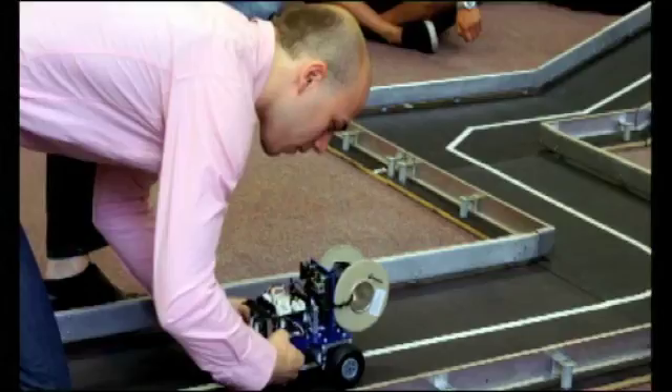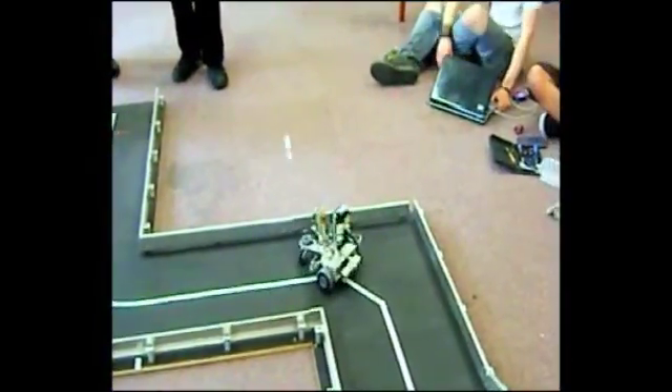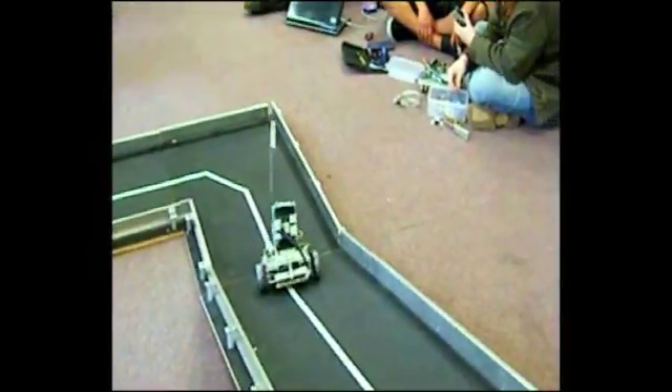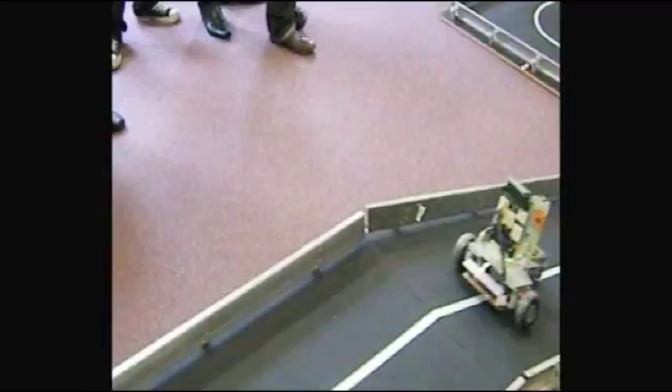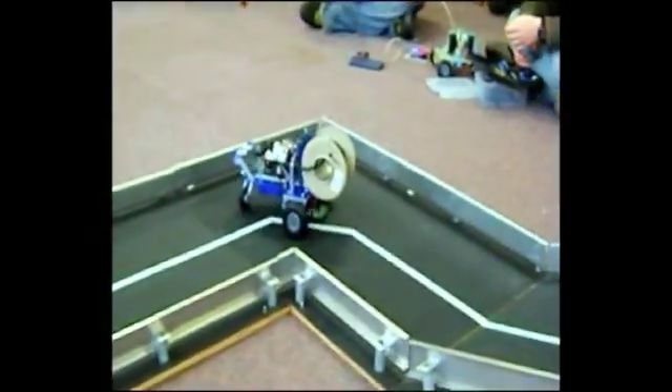The project we did in the second year is called the Embedded Systems project. Our task was to construct a buggy-like robot which had to navigate itself around a given track. The project was split in two parts: we had to build the mechanical body of the robot, and then design and implement the sensing system which controls the motion of the robot and its navigation around the track.